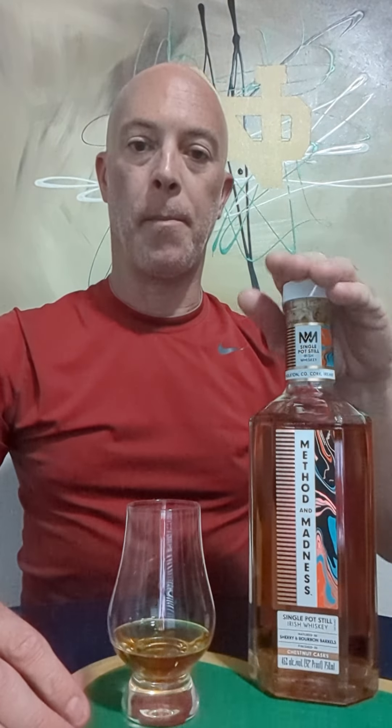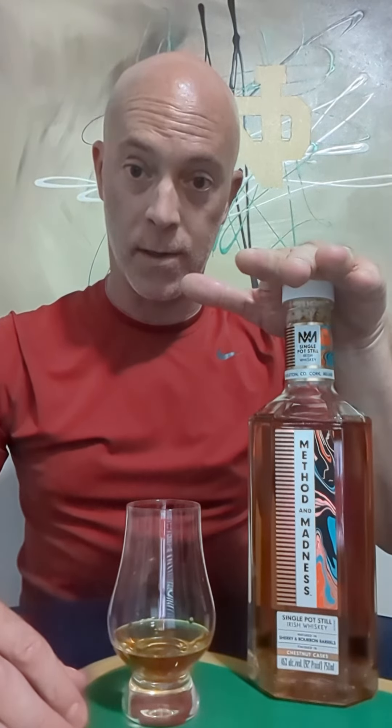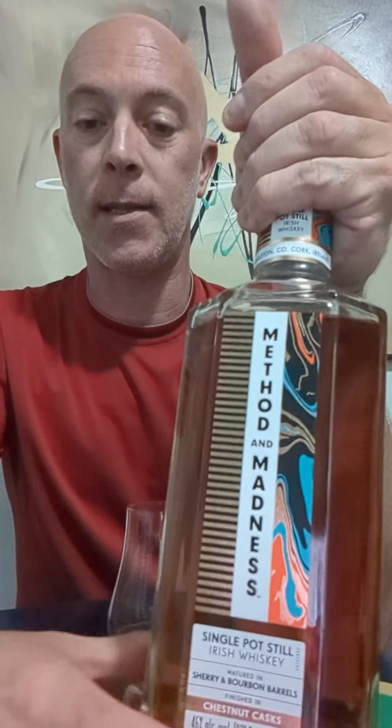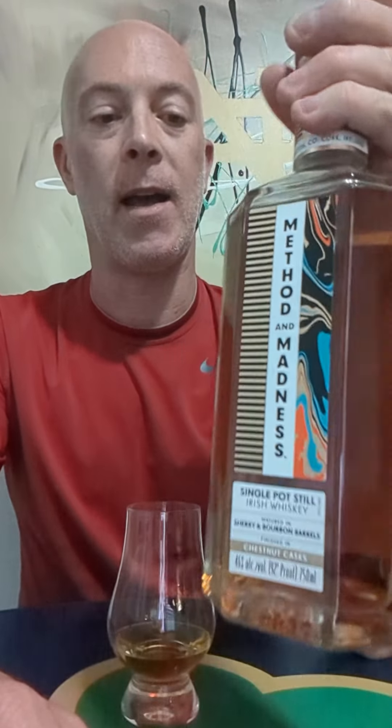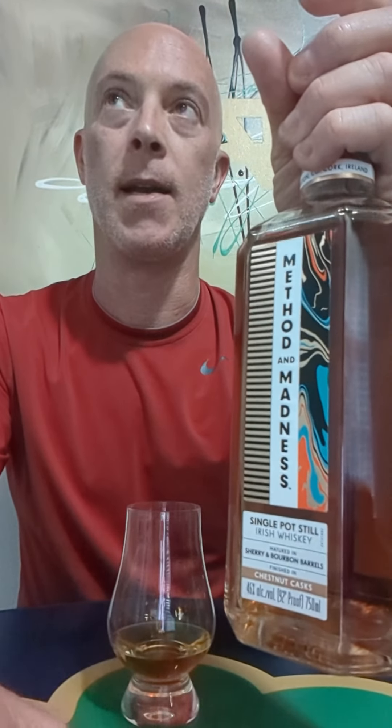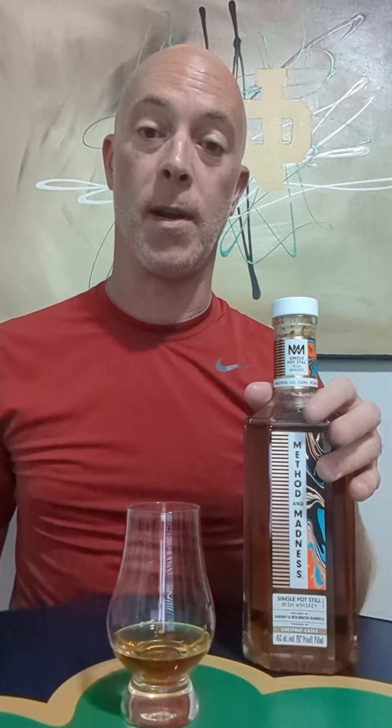Hey gang, I'm going to do something a little different today. Being it's my birthday, I want to treat myself to what I'm hoping is going to be a pretty exquisite sip of whiskey. This is a Method of Madness single pot still, Jordan Sherry bourbon cask, finished in a chestnut cask. I've never had any expression from Method of Madness before, which is going to be kind of cool. It's distilled and bottled at the Middleton Distillery, so it's probably going to be pretty damn good.